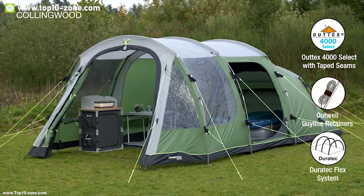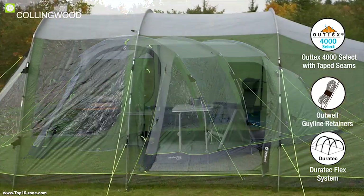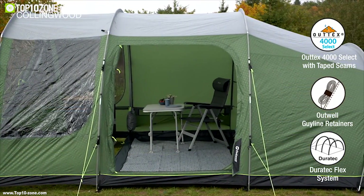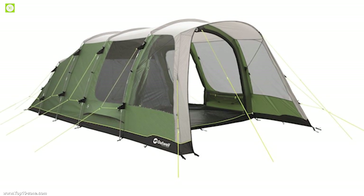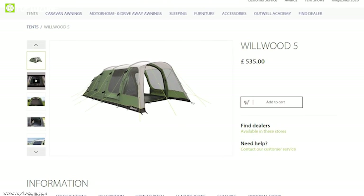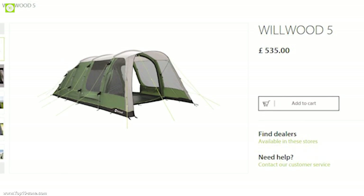If you are looking for a spacious tunnel tent that can host any of your family gatherings in the outdoors comfortably, then the Outwell Wheelwood tunnel tent is the right choice for you. You can get this tunnel tent at around $550 online.